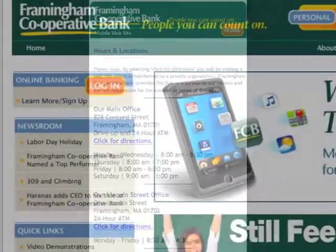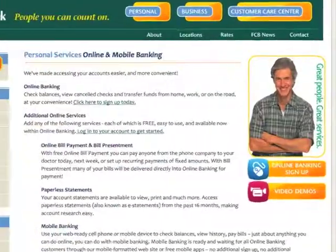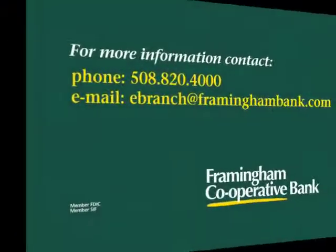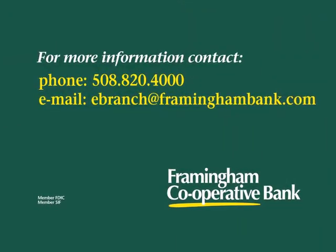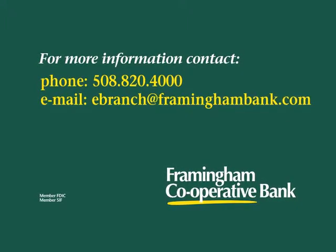Not signed up for online banking? Visit our website to sign up today. It's free, easy, and secure. If you have any questions or any difficulties accessing your account with mobile banking, please contact Client Services during regular business hours.